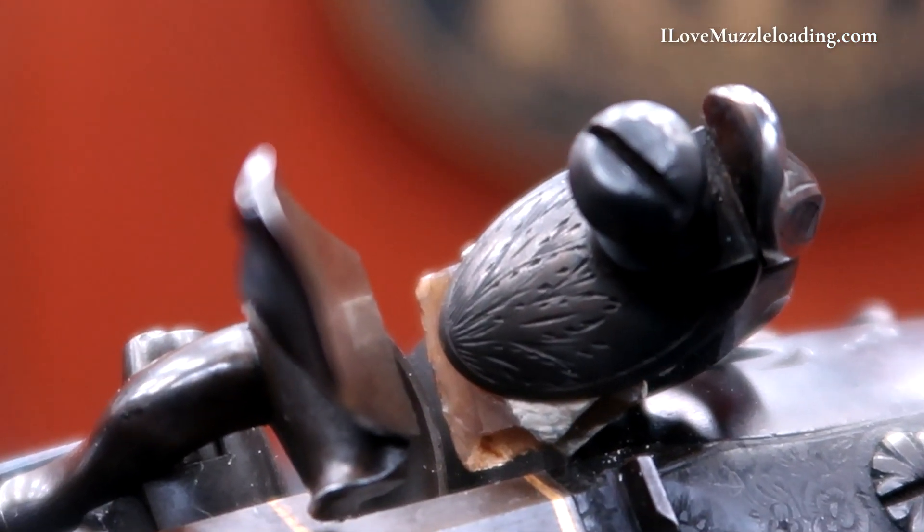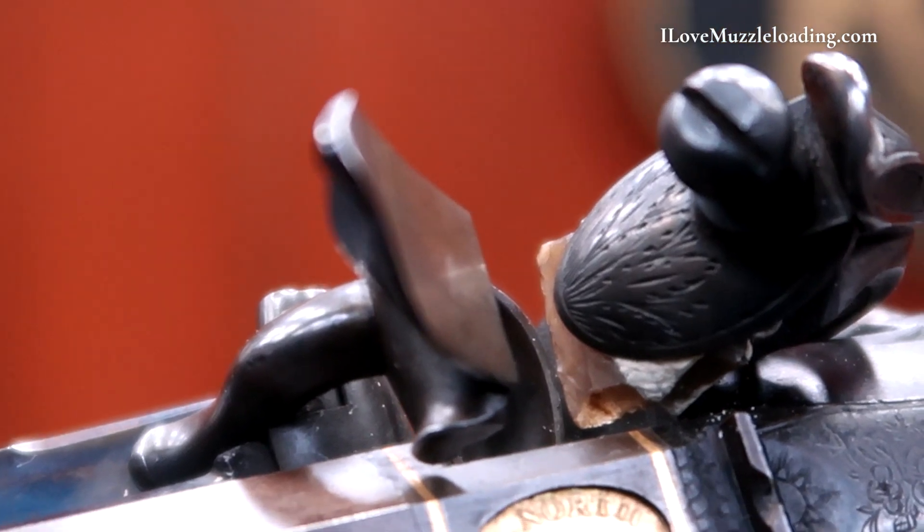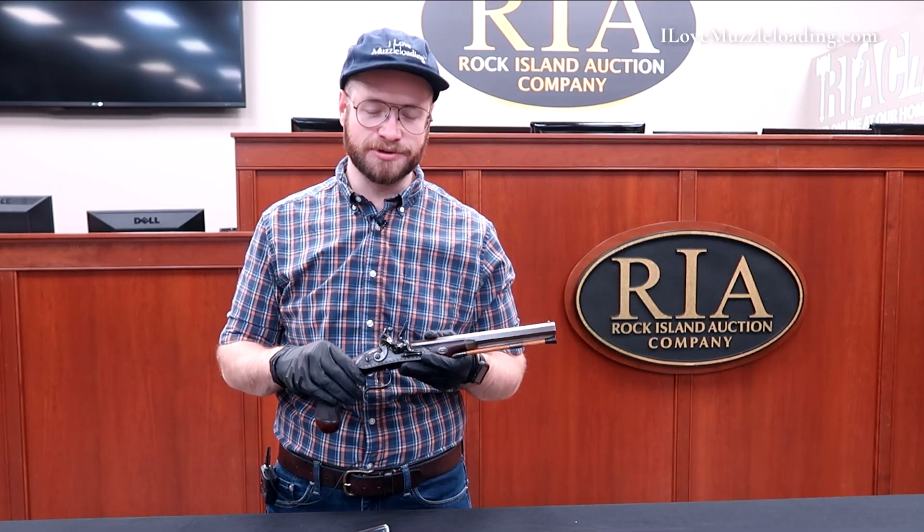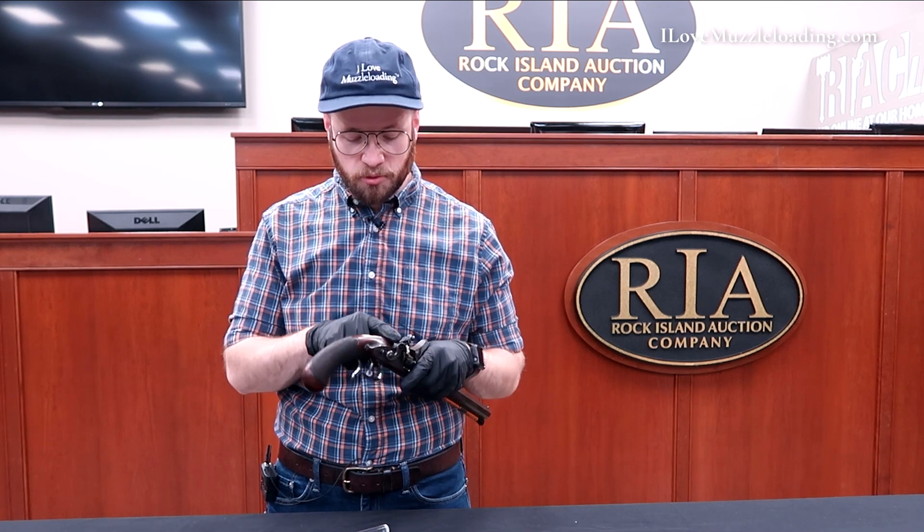It's kind of funny — it also kind of looks like sparks coming out of the pan, which, based on its location, I think is a nice little nod to the ignition source of this muzzleloader.